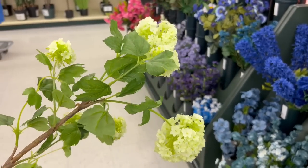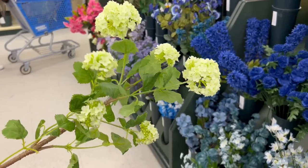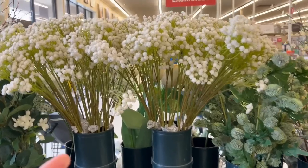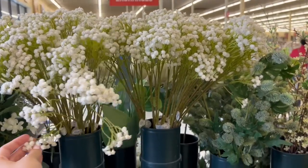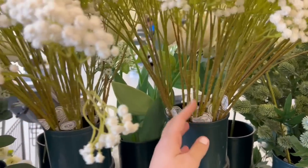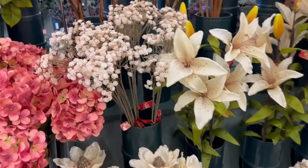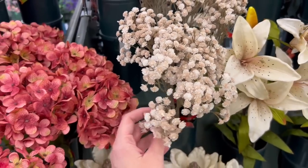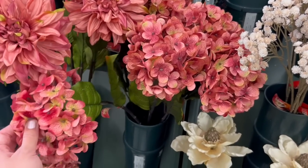I also loved these little hydrangea balls. I feel like they're perfect for the beginning of spring — they look just like how hydrangeas look when they first start to bloom. Now these are one of my favorite florals — the little baby's breath. I have a bunch of these already at my house and I just think they're so pretty. I use them year round. If you think the white is a little too springy for this time of year, they also have this really pretty muted beige, mauvey one, which I think would be perfect.